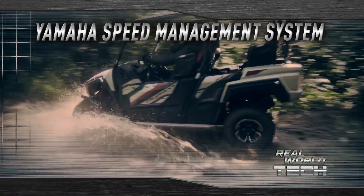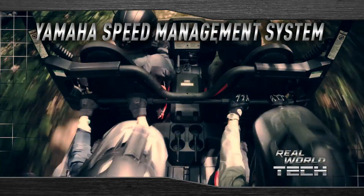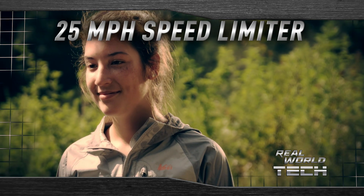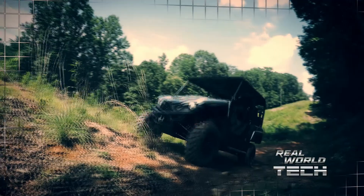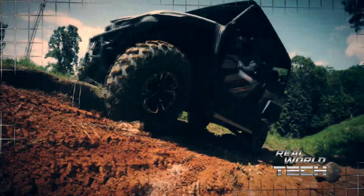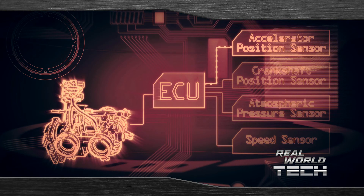It also enables the X4 to offer a speed management system, which allows top speed to be electronically limited to 25 miles per hour for less experienced drivers or employees on job sites. Even in heavier terrain, when more engine power might be required to maintain a steady speed, the system automatically senses the load and compensates to meet the demand.